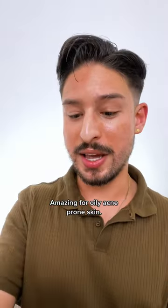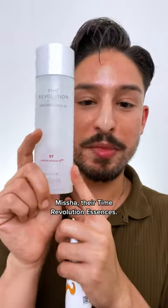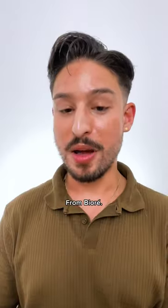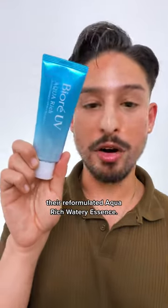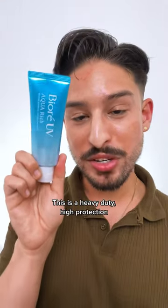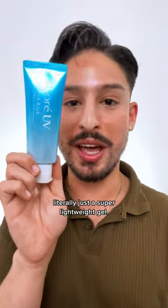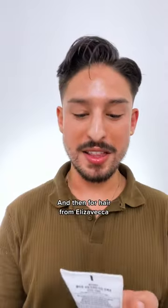Amazing for oily, acne-prone skin. Missha's Time Revolution Essence — fermented ingredients need more hype, and this is an amazing option. From Biore, their reformulated Watery Essence — this is a heavy-duty, high-protection sunscreen that feels like nothing on the skin. It's literally just a super lightweight gel. You will always be famous.